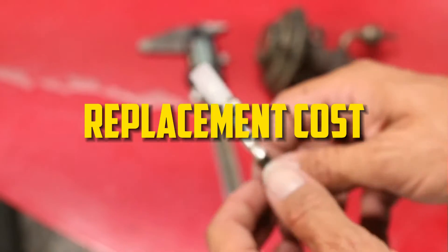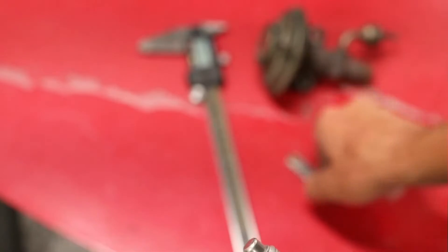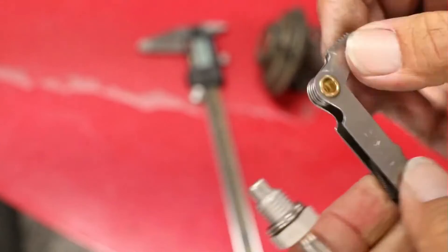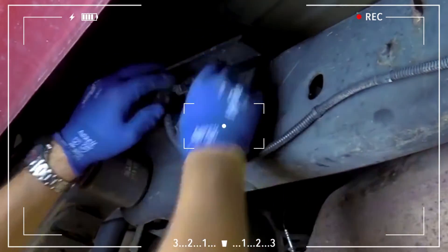Replacement cost. A new EGR temperature sensor could cost between $150 and $225. The labor will cost between $50 and $75. You can save a lot of money if you can replace the EGR temperature sensor on your own.